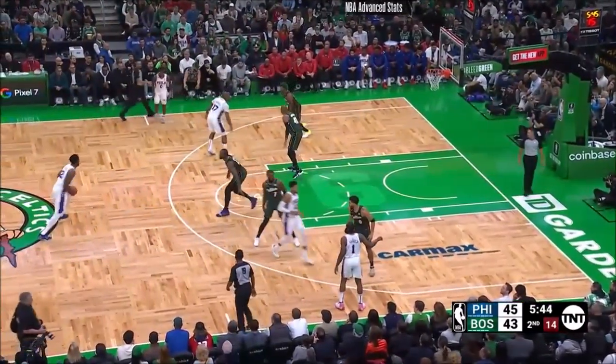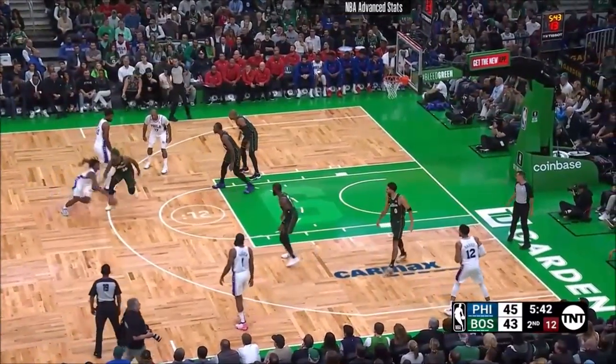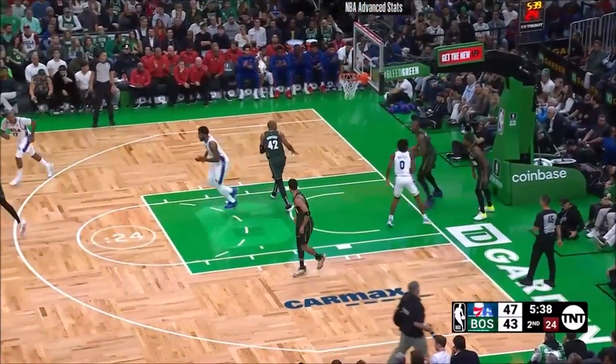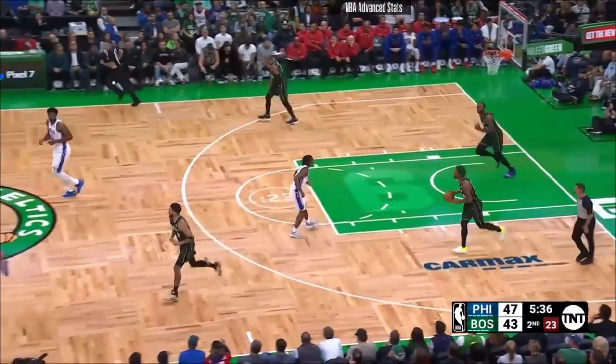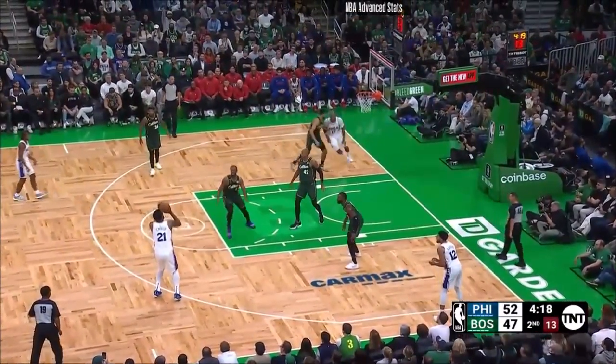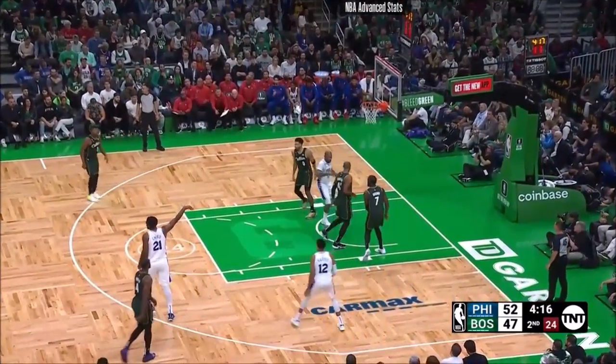Early in the season, I'm still trying to find my footing. Here's Maxey using the Embiid screen, drives in — he's got that extra gear. Tyrese Maxey going to the hole, off the double. Swing. Embiid. Got him — a three.